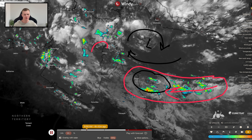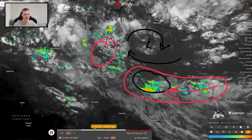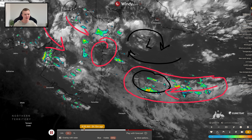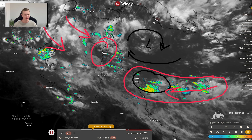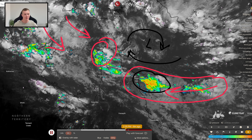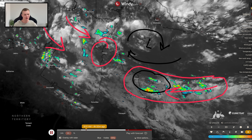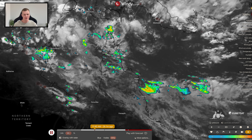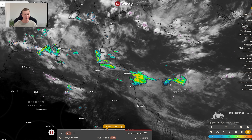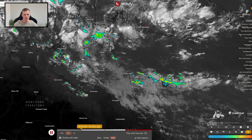That's bringing some rainfall and shower activity to parts of Queensland's far north. A few thunderstorms are spiking up through parts of the Cape York Peninsula. We've also got enhanced convection as those northwesterlies off Indonesia begin to pick up, and that is a distinct sign that the monsoon is very soon to arrive through parts of northern Queensland. So if you're wondering where all of this rainfall is that we've been promising up in North Queensland, don't worry — it's a little bit behind schedule, but it is most certainly on the way.